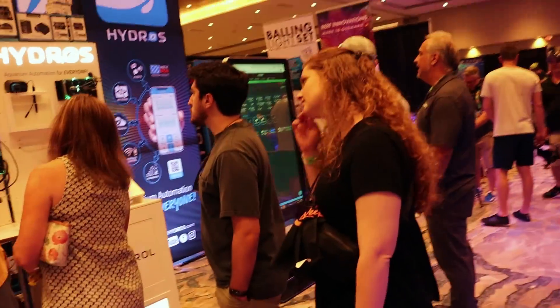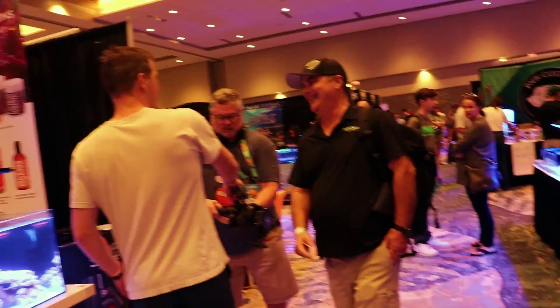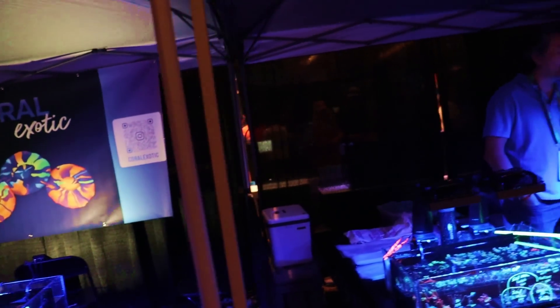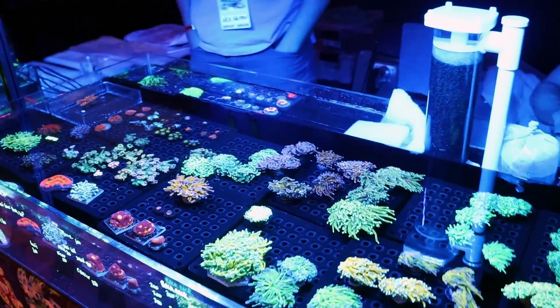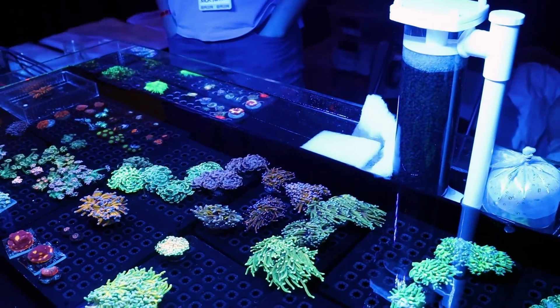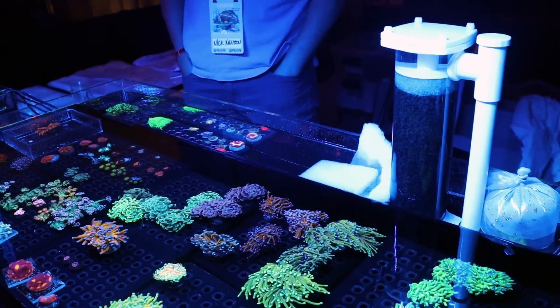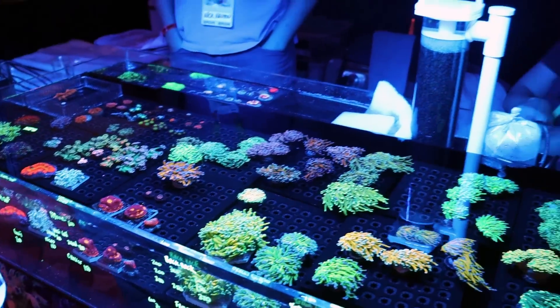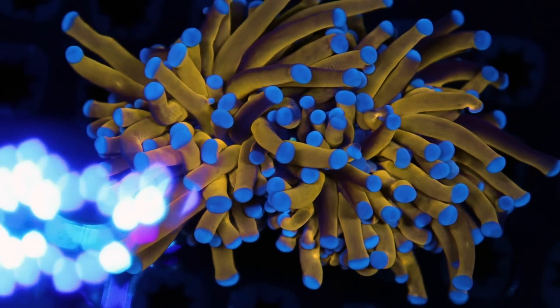I'm going to do another video just on the hardware of the show — some of the new things that are coming out, the Red Sea Reef Roller Mat, that kind of stuff. But this one's going to be strictly coral. A lot of torch at the show, but something going on with this tank — the gold torch is just on fire. Perfect, they're extended, they're looking good, the color is bang on. Maybe because they're running Radians and not Kessels. That's about as textbook as it gets — that's what you want to see out of a gold torch.